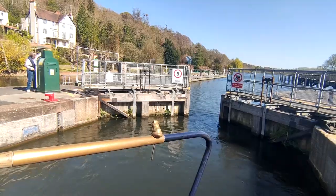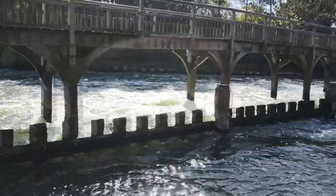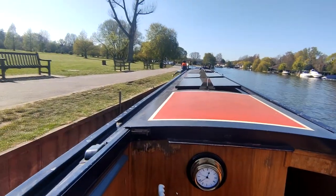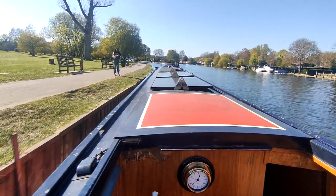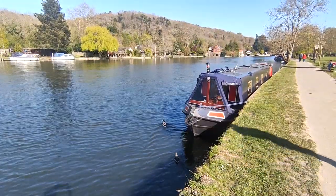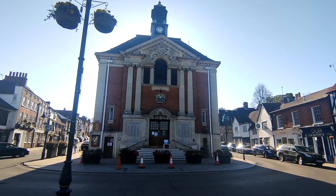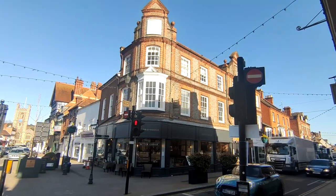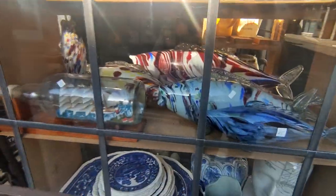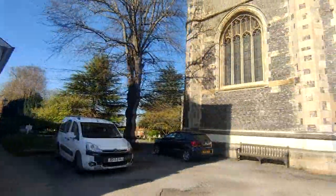We came out of Marsh Lock and fortunately our moorings were very close. About five minutes later we found a nice spot, moored up for the night, went onto our roof deck, got a glass of sherry, put our feet up and enjoyed the sun setting over the River Thames in Henley. It is quite an affluent town and a lot of its wealth came through the river itself — it's a great way to enter it. So posh, in fact, we had to pay £10 just to moor there for the night.